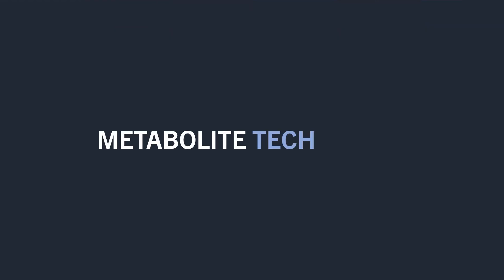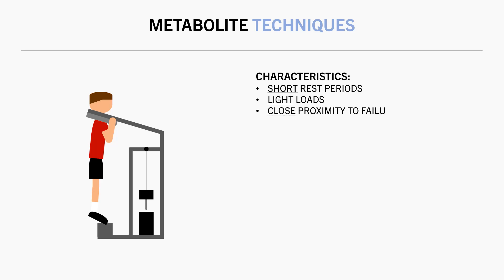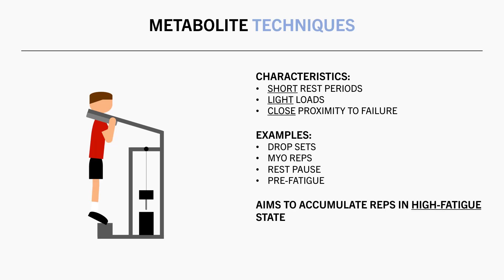So far we have been discussing reps in the context of traditional training. However, there are some other training styles known as metabolite techniques which might change the specific number of reps you perform in a given set. Metabolite techniques don't have a specific definition, but they can generally be described as those which utilize some combination of short rest periods, lighter loads, and a close proximity to failure. Some examples include drop sets, myoreps, rest-pause, and pre-fatigue. Essentially the idea is to accumulate a high number of reps while the target muscle is in a highly fatigued state, sometimes known as effective reps. Overall, most metabolite style training methods seem to be highly effective for muscle growth.